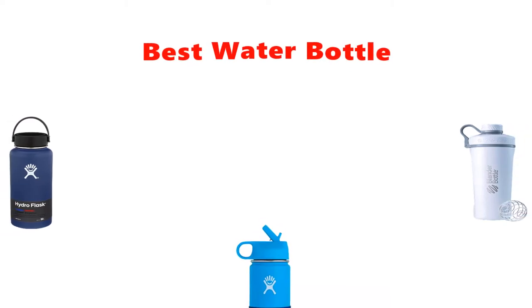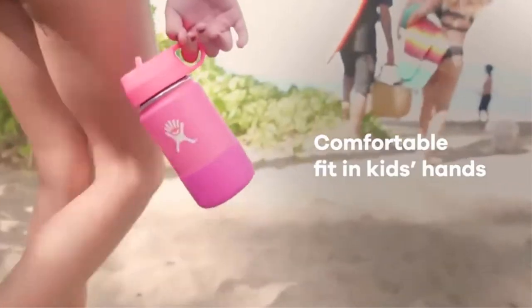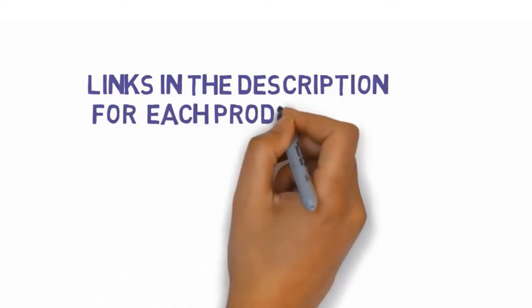Are you looking for the best water bottle? In this video we will look at some of the best water bottles on the market. We have included links in the description so make sure you check those out to see which one is in your budget range. Starting at number 1.